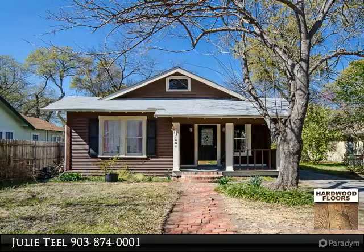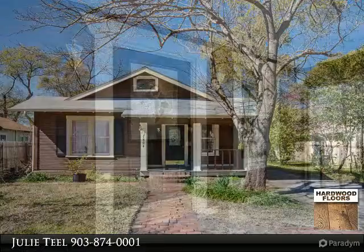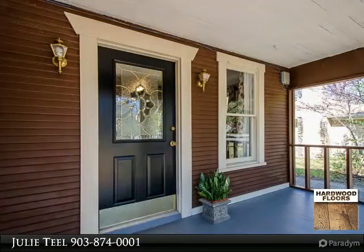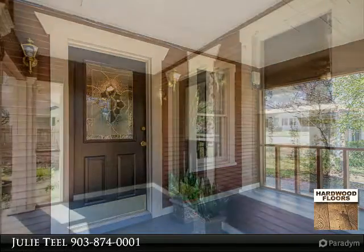Charming updated 1930s home. Large living area with crown molding, open kitchen breakfast area with island, and large master with sitting area and private access out to deck. Oversized bath with dual sinks.